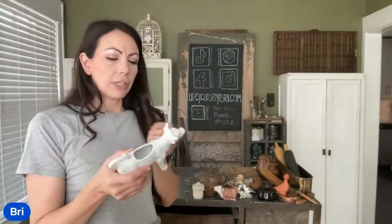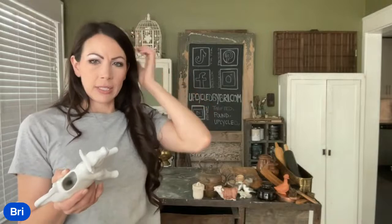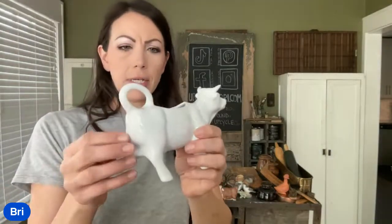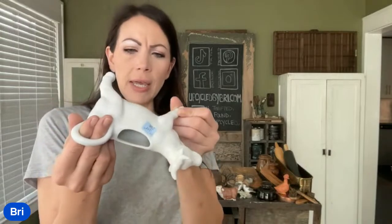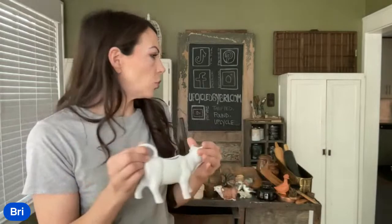I found a cow creamer at Salvation Army here in Independence. It's not a very great store — they don't stock very often. But I did find him. He was $3, and he's up at $12.95. I've sold a lot of these over time. He's not super old, but he is super cute. No chips or cracks.